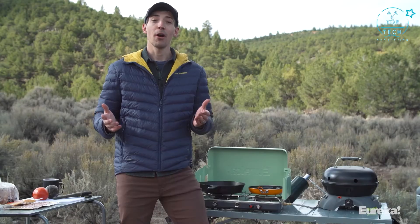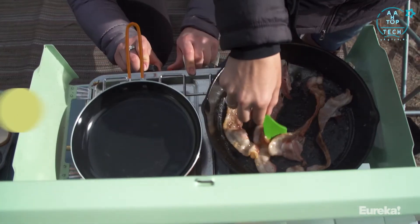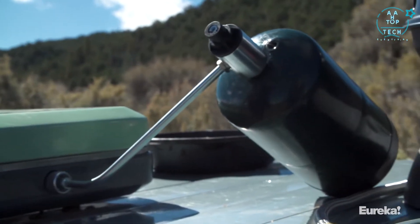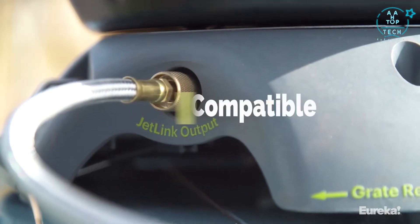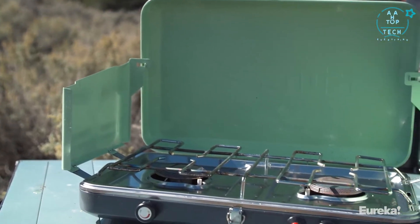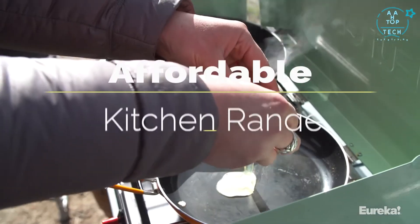The burners are spaced far enough apart that you can get two 10-inch pans on there no problem, giving you plenty of options when it comes time to cook for your group. It comes with a regulator so you can hook it up to a propane tank, and it's also JetLink compatible, meaning you can hook it up to other Eureka and Jetboil cook systems and run it off a single propane source. All in all, the Ignite is a fantastic compact stove that lets you bring the cooking performance of your kitchen range with you camping.